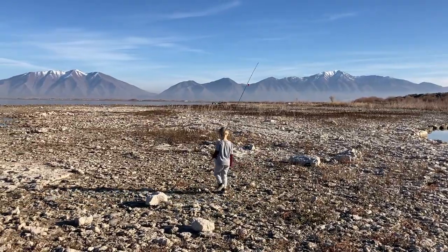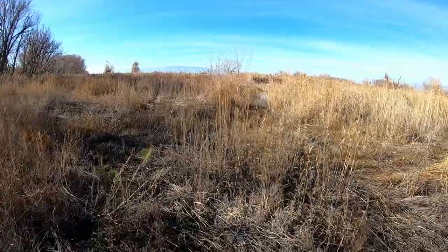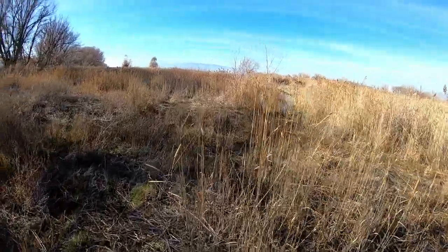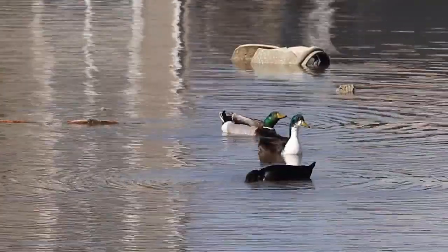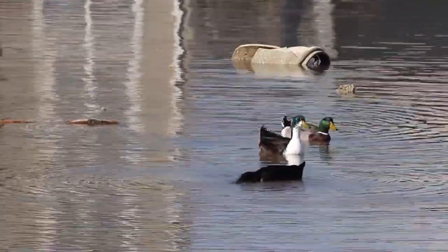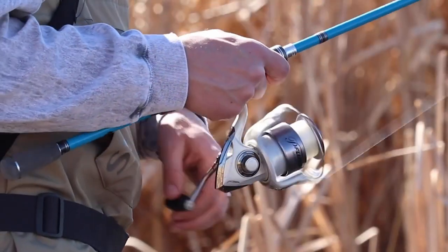I will show you what some of the places look like that I like to fish and what I use to catch things like white bass, largemouth bass, and catfish. Utah Lake is absolutely full of fish, but if you're not familiar with the lake it can be really difficult to find them. It definitely seems true that 90 percent of the fish are in 10 percent of the water.